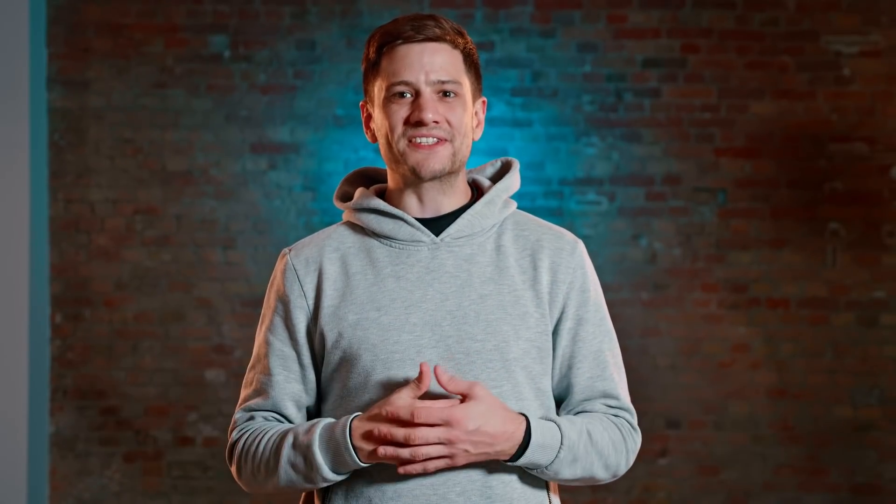By now, you should have an understanding of the basics of search engine optimization. The basics are great, and we all have to start somewhere. But once you're comfortable at this stage and have some keywords and you've ticked off items from our checklist, we recommend you do some further reading. The first link in the description below is to a blog post. It will help you through some more advanced steps in search engine optimization.